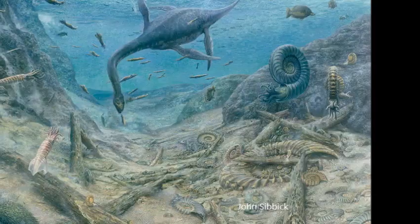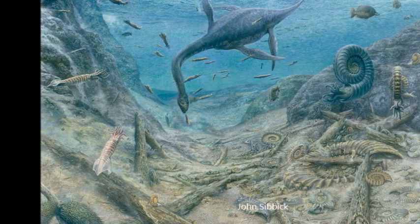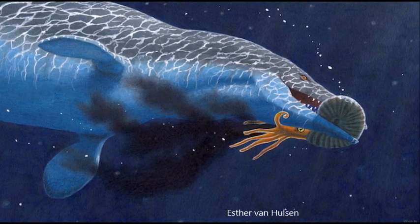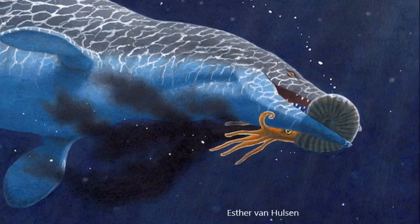Ammonites were slow and abundant animals, which means they were preyed on by many predators, and ammonites were even a staple diet of several types of marine predators. Fossil specimens of ammonites have been discovered with tooth marks on them that reveal they were preyed on by marine reptiles such as ichthyosaurs, mosasaurs, and plesiosaurs, as well as sharks.